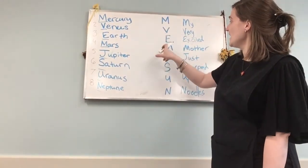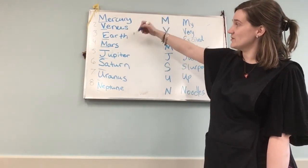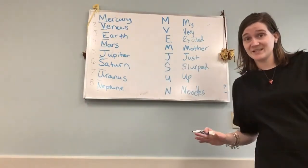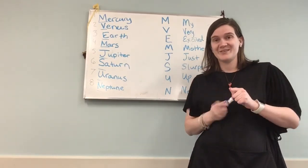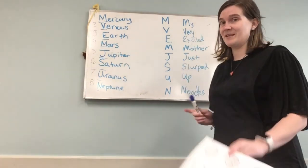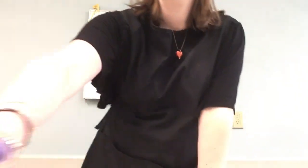My very excited mother just slurped up noodles — M, V, E, M, J, S, U, N — Mercury, Venus, Earth, Mars, Jupiter, Saturn, Uranus, Neptune. So you can come up with your own silly sentence, and whoever has the silliest sentence is going to get a ticket for the prize box. We will draw those on Friday, so let me know what funny sentence you come up with and we can maybe read them all together on the Zoom.